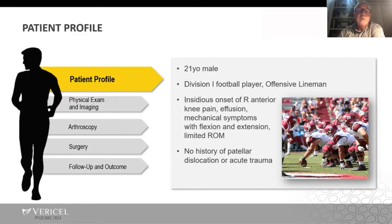This was a 21-year-old male, Division I football player, offensive lineman at New Mexico State, who had an insidious onset of bright anterior knee pain, effusion, mechanical symptoms mostly with flexion and extension, a limited range of motion, and no history of patellar dislocation or acute trauma.